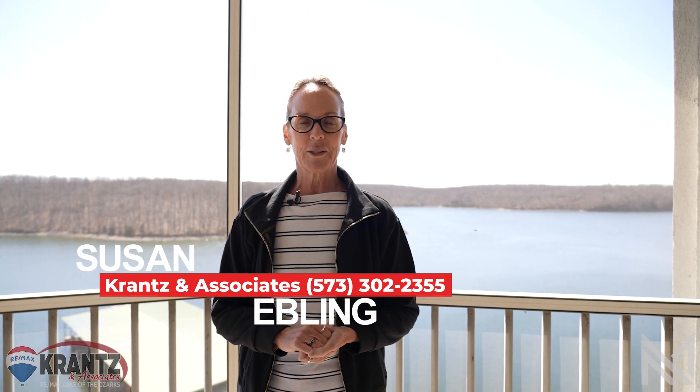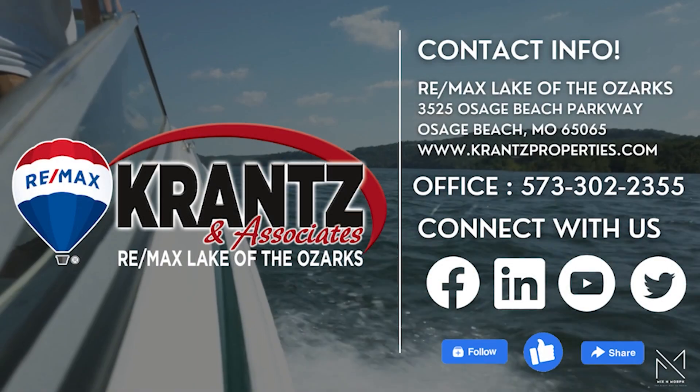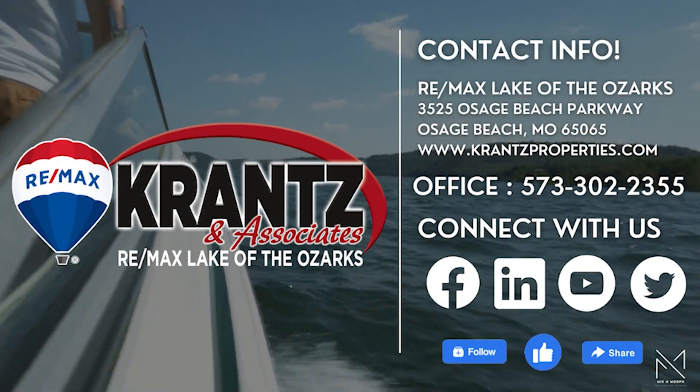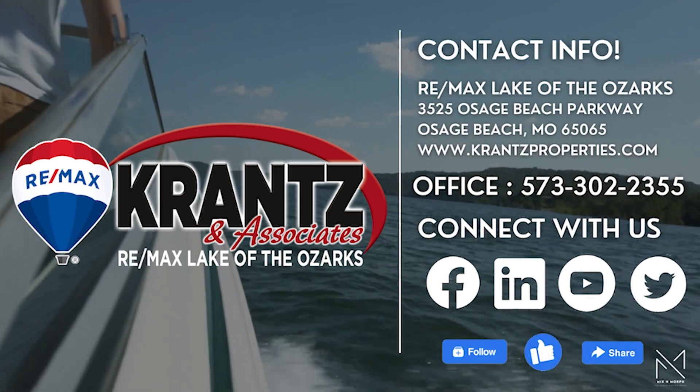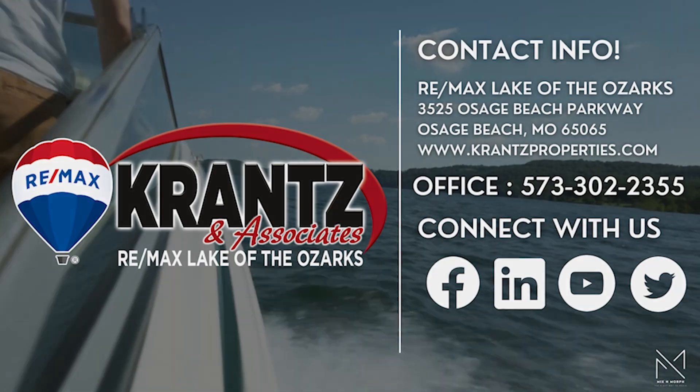For more information or to book a private showing, contact Cranston Associates at 573-302-2355. For more information, visit www.fema.org.